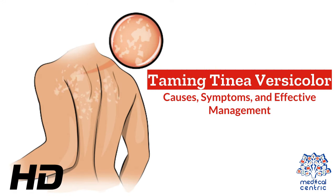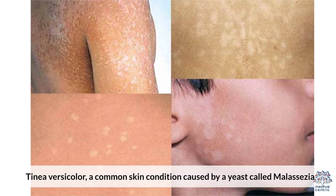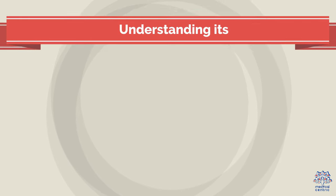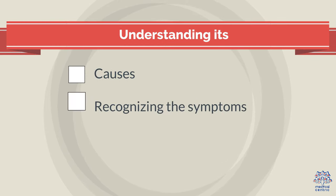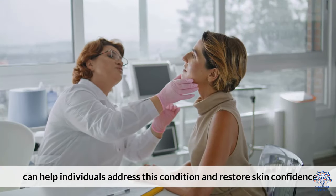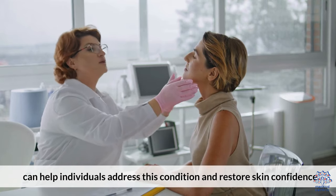Today's medical-centric topic is Taming Tinea Versicolor – Causes, Symptoms, and Effective Management. Tinea versicolor, a common skin condition caused by a yeast called Malassezia, leads to discolored patches on the skin. Understanding its causes, recognizing the symptoms, and exploring effective management strategies can help individuals address this condition and restore skin confidence.